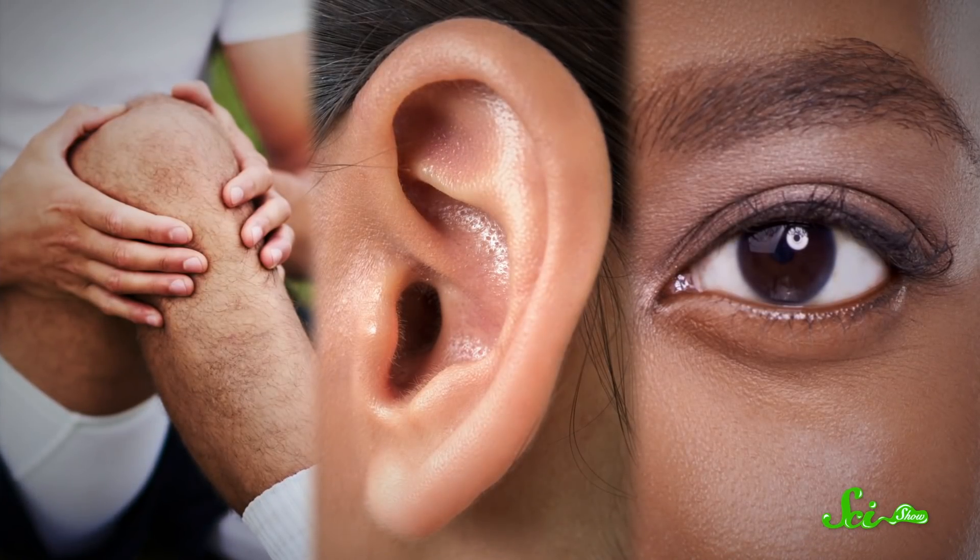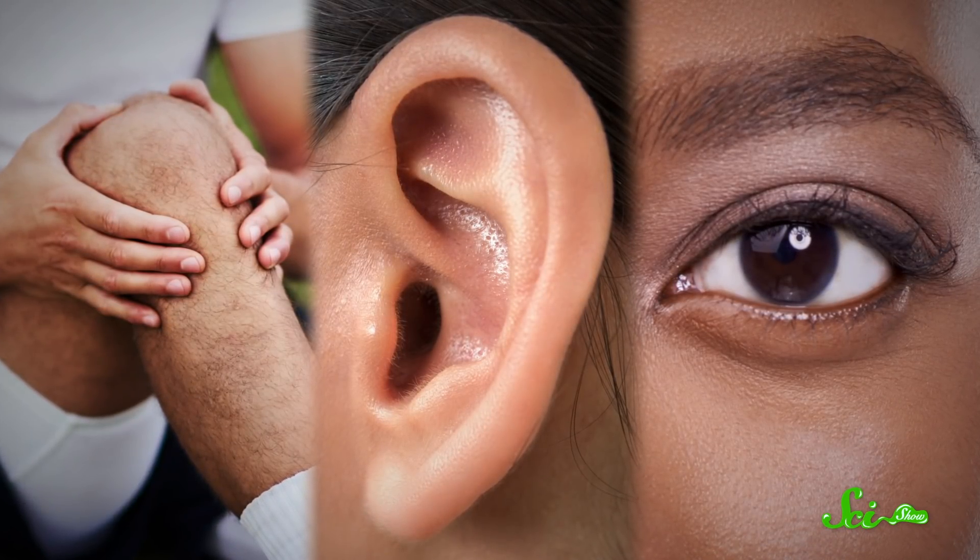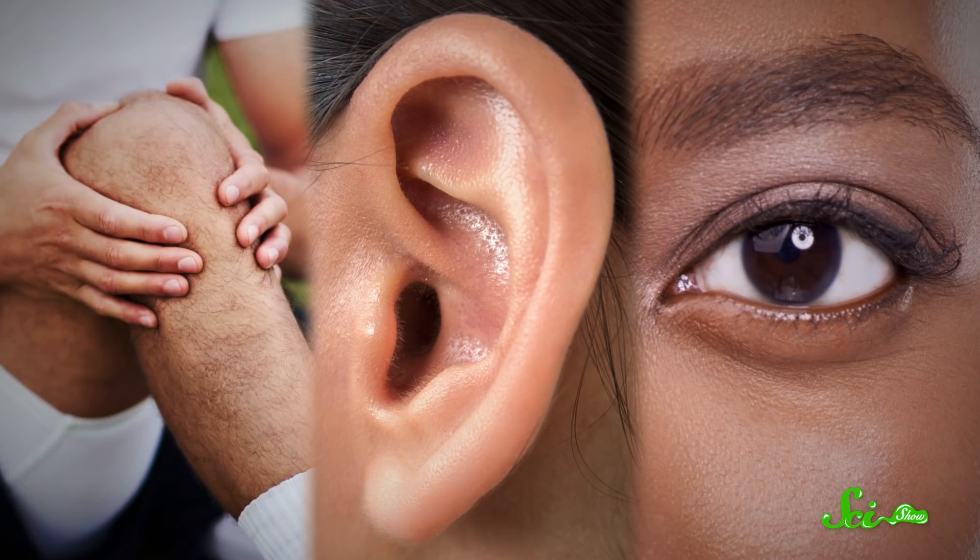And all of this is a reminder that even the most unsung parts of our anatomy can be really important. The three body parts on this list might be obscure or small, but all of them can have huge impacts on our quality of life.